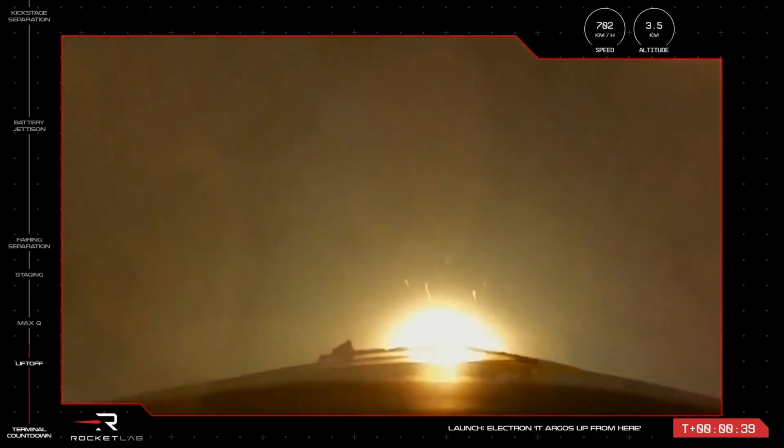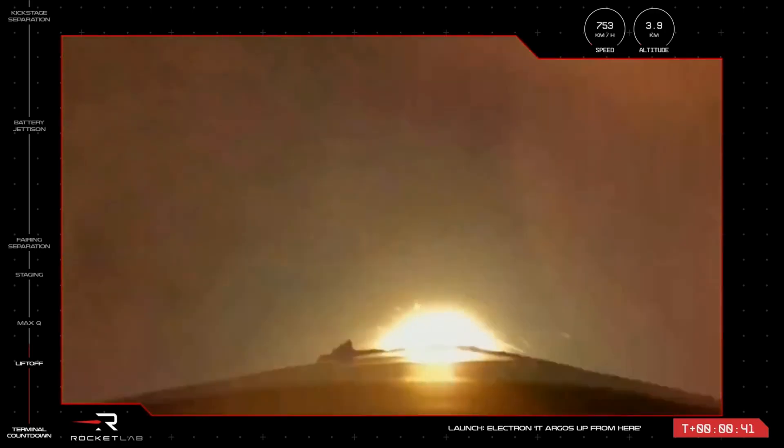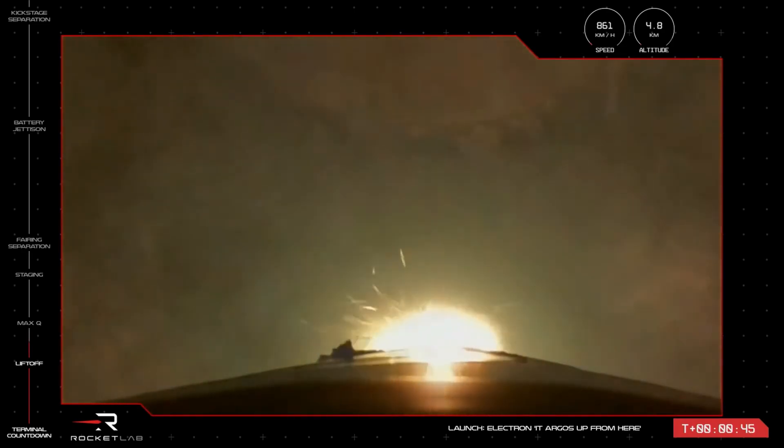T plus 38 seconds and our 31st Electron has lifted off from the pad at Rocket Lab Launch Complex 1. Electron is powering its way to orbit for General Atomics.